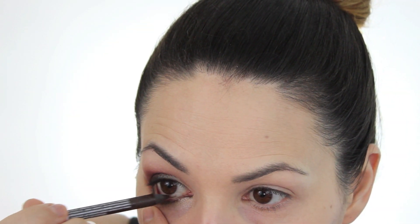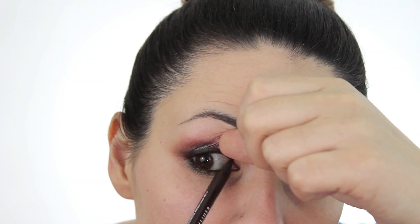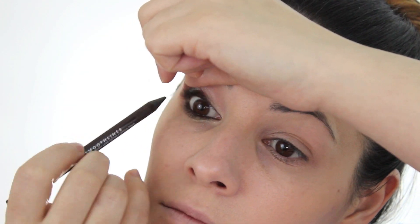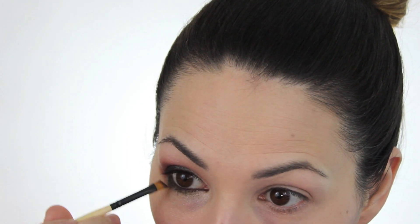Using that same brown liner all across the waterline on the lower, then taking it on the upper waterline as well — I get a little awkward figuring out where to put my hand, and I still poke my eye every time. Using that same brown shadow to set the lower liner, then going over the outer corner again with that greeny-brown color because it just keeps fading away.